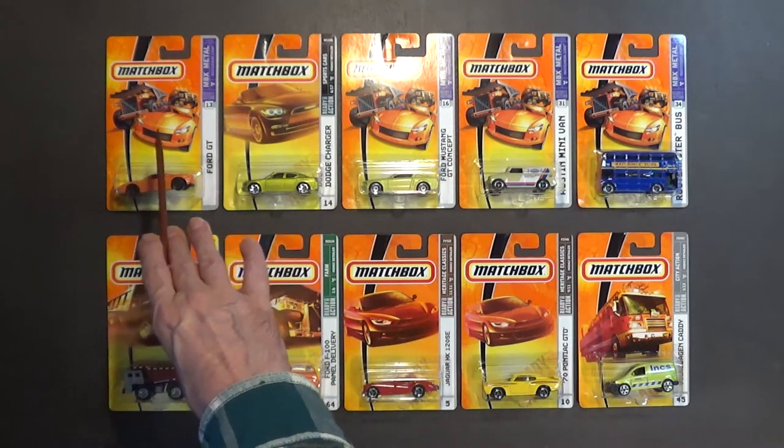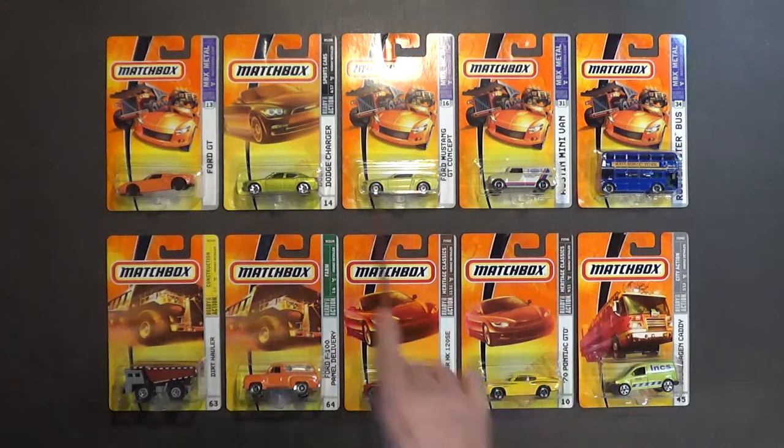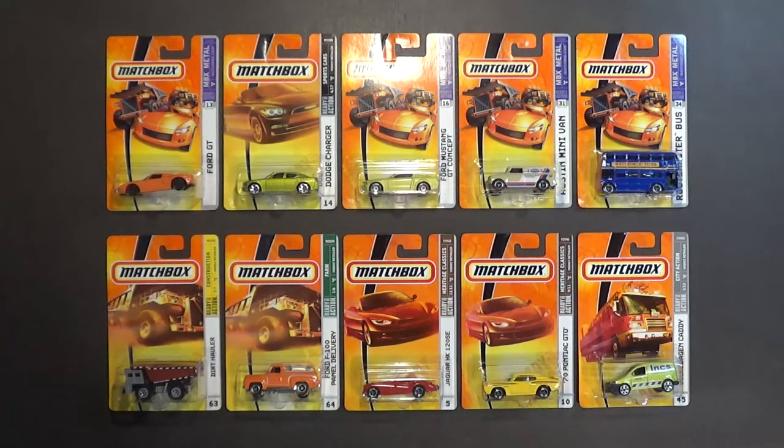Whenever you see matchbox blister packs that look like this, it's from a certain time period. If you're going to be collecting matchbox vehicles, you have to become familiar with the different style packaging. This style packaging is from 2005 to 2009. The first seven cars are from 2007 and the remaining three are from 2008.